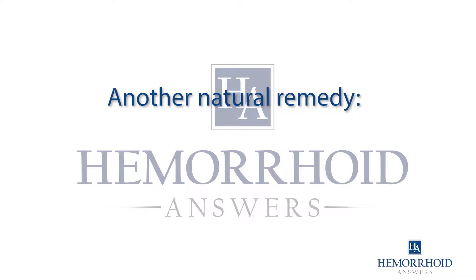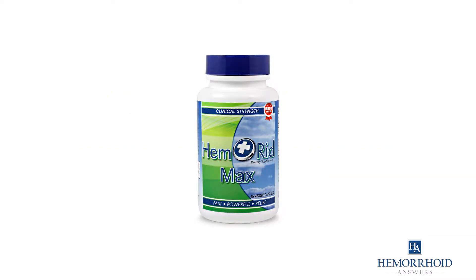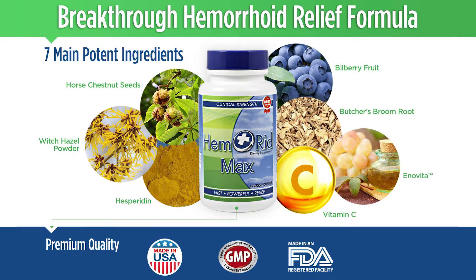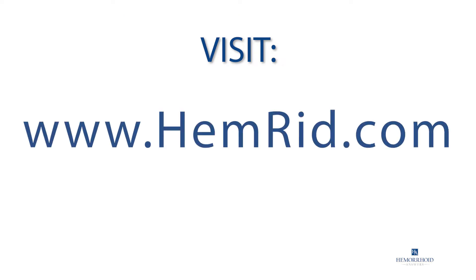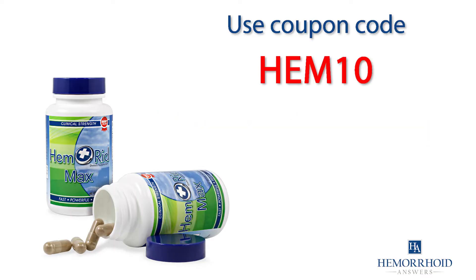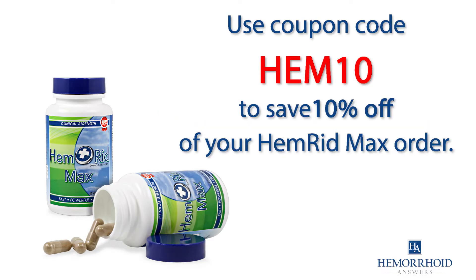Another all-natural way to heal your hemorrhoids is with Hemorrhoid Max. It's a hemorrhoid supplement that attacks hemorrhoids from the inside out, an essential method in fighting hemorrhoids. Visit www.hemorrhoid.com to find out more information. Use coupon code HEM10 to save 10% off your order.